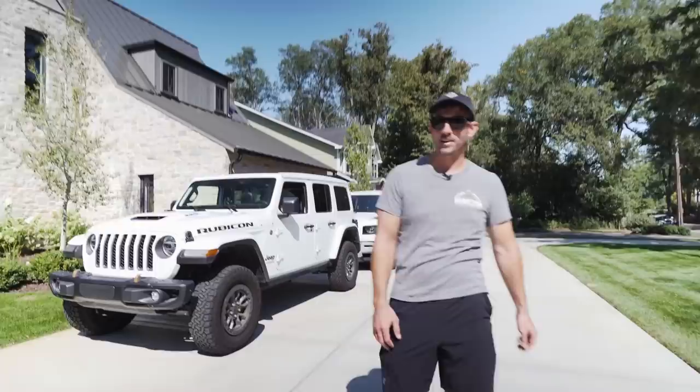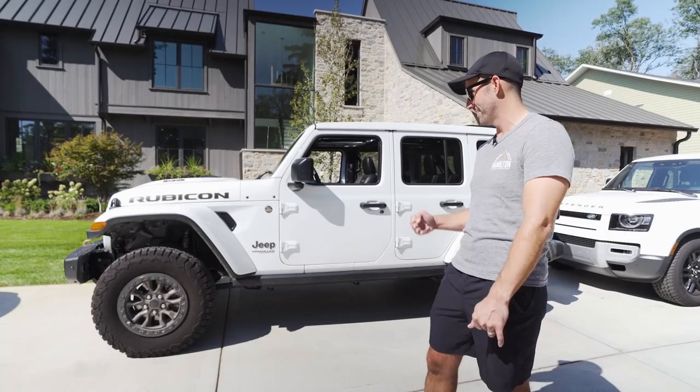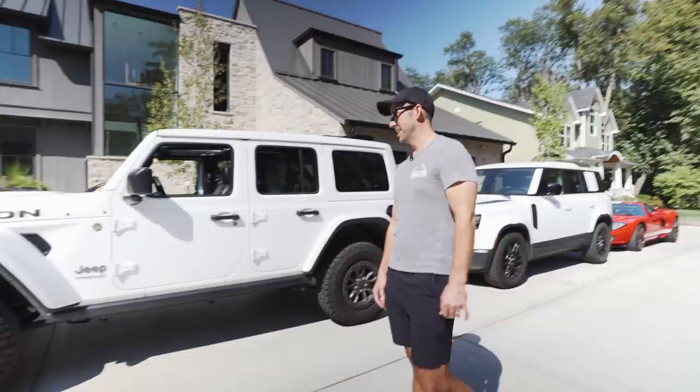I don't know if we want to get into the Rubicon 392. We'll breeze by it, but this is the wife's daily driver that just happens to have a near 500 horsepower Hemi. The dealer swore that this thing could ramp from the factory, and I swear that it does. When you hit the gas and launch it, I swear it gets an inch off the ground. This thing is really, really fun, and I've been driving this thing as much as any of the other cars lately.